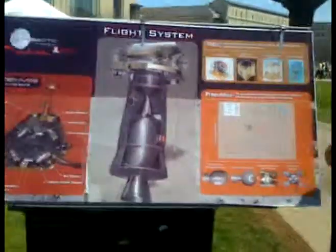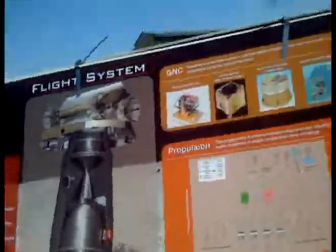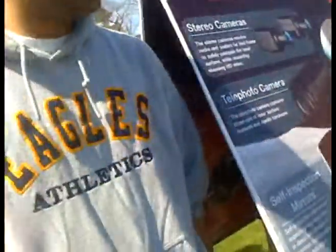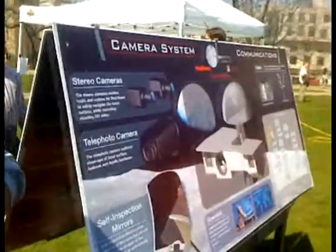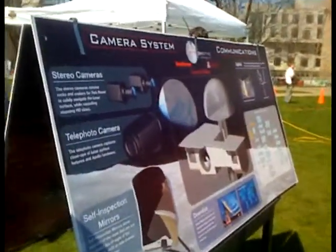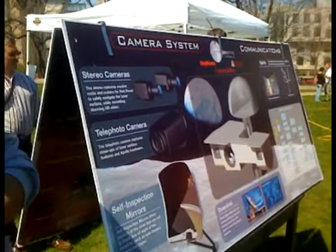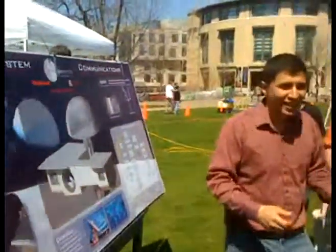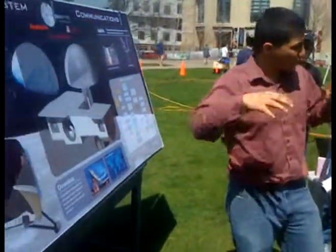Once we land, we'll do a system checkout and make sure all our different components work. We'll make sure our communication is working throughout, our cameras are operating as expected — kind of a warm-up to make sure everything's working. We'll drive around the lander to image it, and we might have some sponsor logos on the lander and other things around that you want to investigate before continuing.